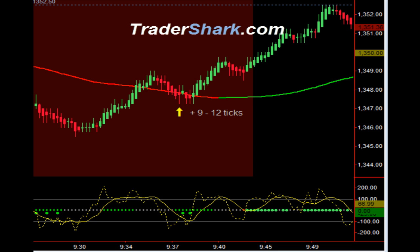Good evening, traders. This is Brian with TraderShark.com, an educational website to learn how to trade the E-mini S&P futures. Today is Friday, May 11th, 2012.